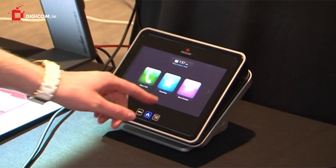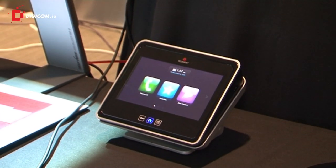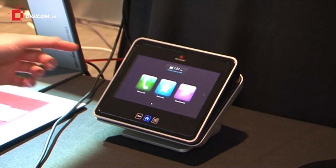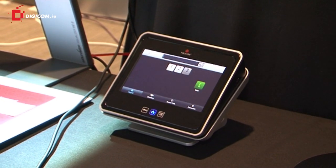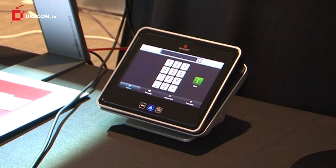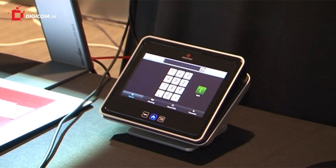Polycom have also introduced a Polycom touch screen, which makes it easier for the end user to use the system. I can just press the place a call button, and once you know the IP address of the site you want to dial, you enter that and press the call button and it will connect.